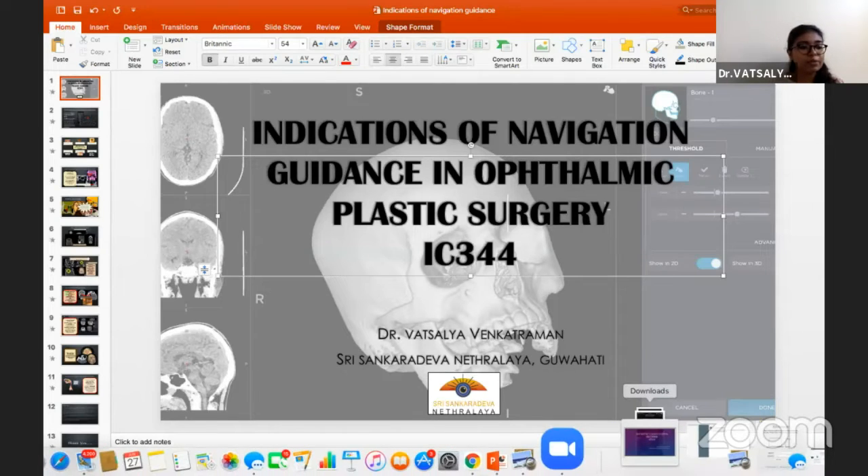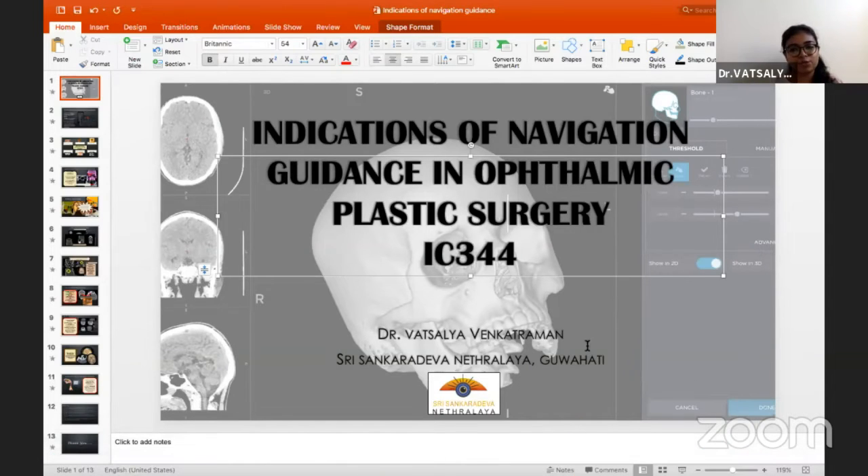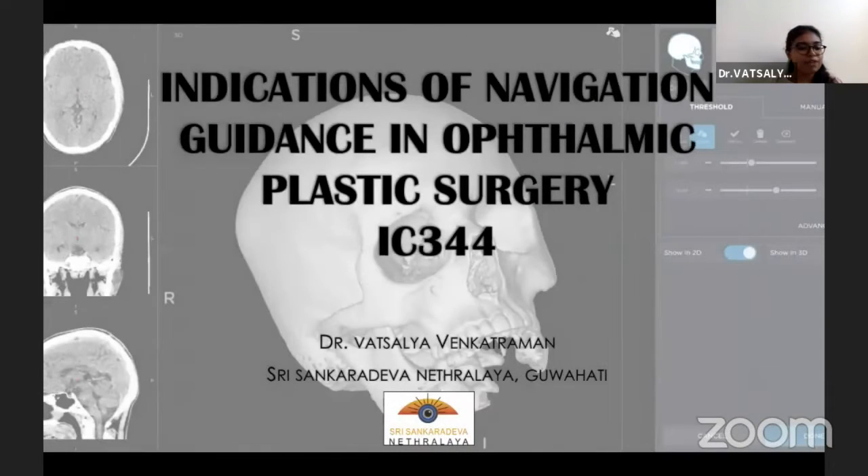I would like to express my deepest gratitude to AIOC and my mentor Dr. Kasturi Bhattacharji for giving me this opportunity to share the platform with such distinguished members in the field of oculoplasty. Today I will be briefly talking about the indications of navigation guidance in ophthalmic plastic surgery.